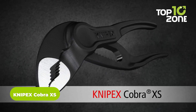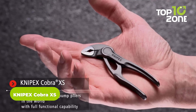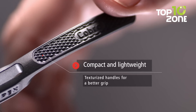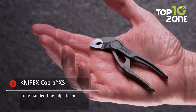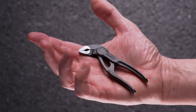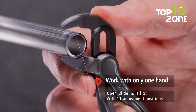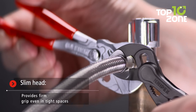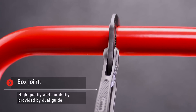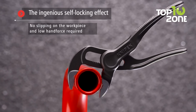Introducing the Nipex Cobra XS, the mighty mini tool you didn't know you needed until now. Don't let its small size fool you — this high-tech water pump plier is anything but a toy. With a gripping capacity of up to 28mm and a width across flats up to 24mm, it's your go-to tool for precision work, even in the most confined areas. Fine-tune adjustments with ease using its 11 adjustment positions, ensuring a perfect fit for every work piece. The innovative box joint and specially hardened teeth guarantee a secure grip and unmatched durability, while the self-locking feature prevents slipping and minimizes hand strain.